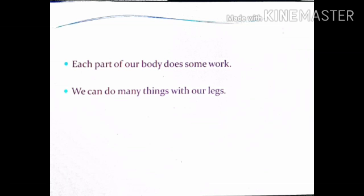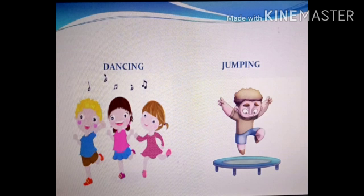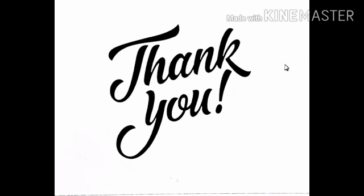You know what, children — each part of our body does some or the other work. We can do many things with our legs. Let's see a few things that we can do with our legs: we can walk, we can jog, we can dance, and we can also jump.